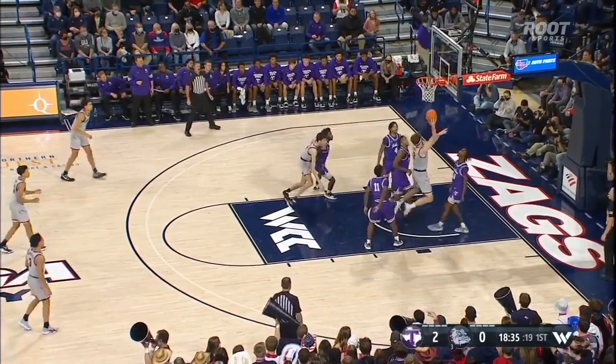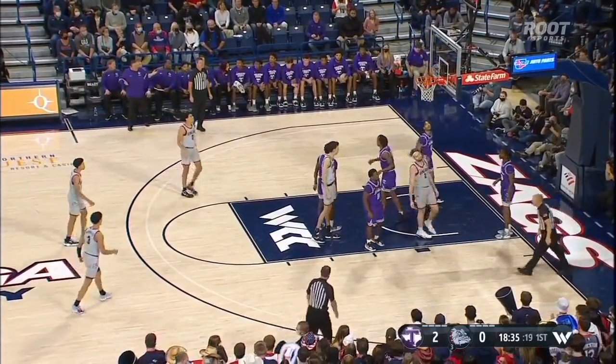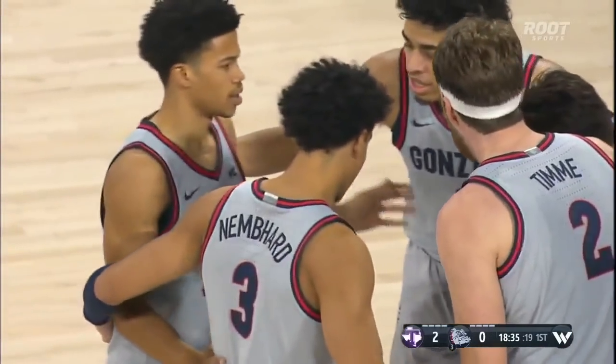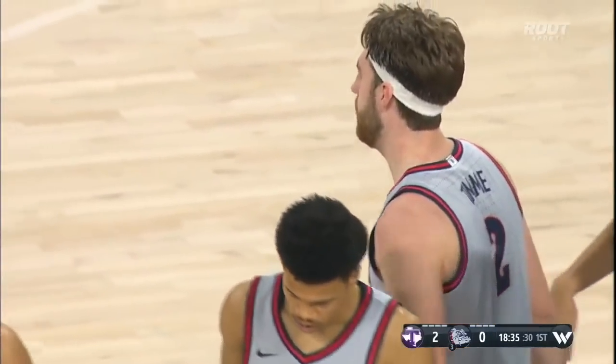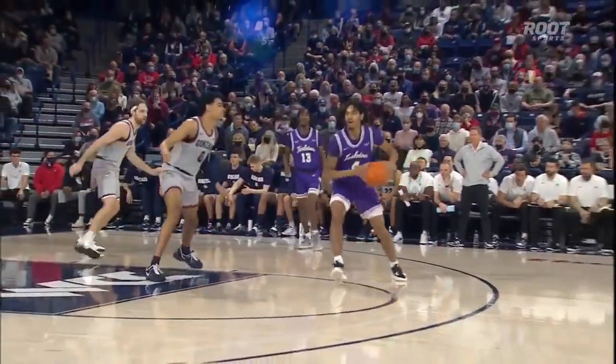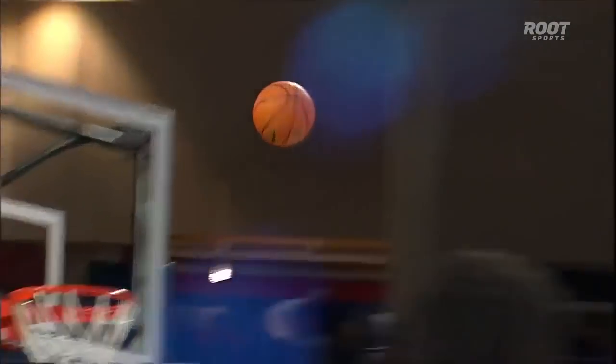They've already forced the Zags into one. Here's Timmy working hard underneath and he'll go to the free throw line. We touched on turnovers as one of the keys of the game. For Gonzaga, they really don't turn it over much, but the majority of their turnovers have been from their front court players this season.